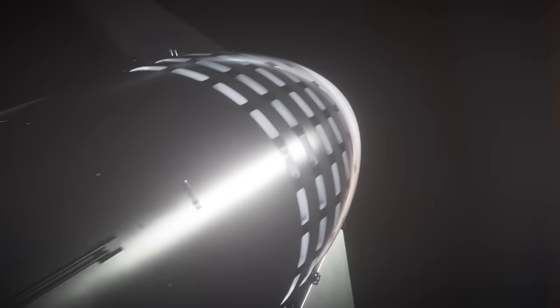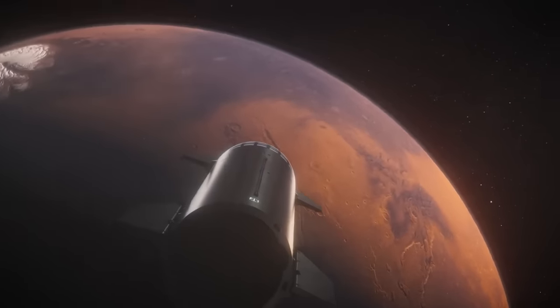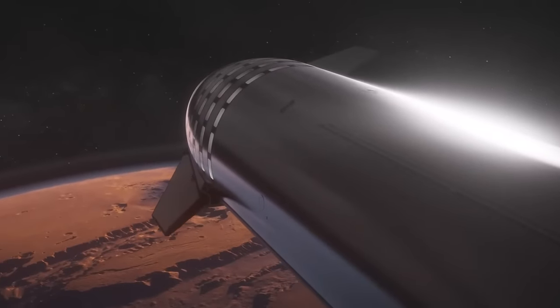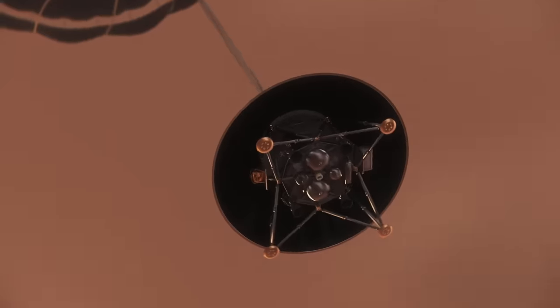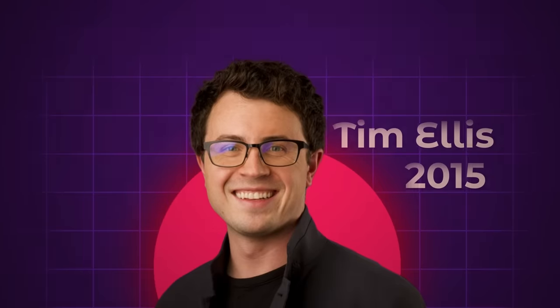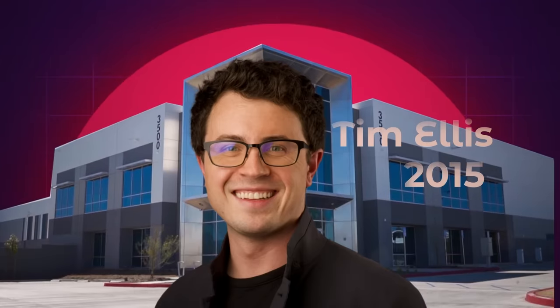That probably sounds familiar because it's the same stuff that Elon Musk is always talking about. But while SpaceX is taking a brute force approach to colonizing Mars — aka Starship — Relativity has a broader and more nuanced range. The company was founded in 2015 by current CEO Tim Ellis. If he looks young, that's because he is. Tim was 25 years old when he started Relativity.